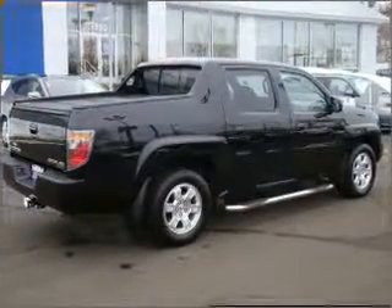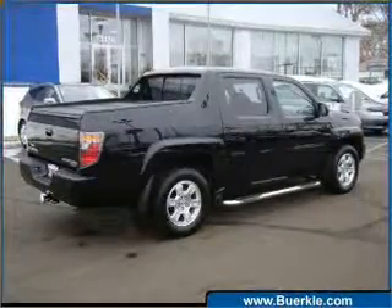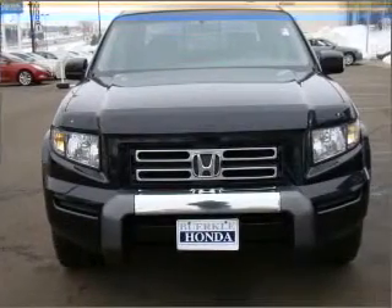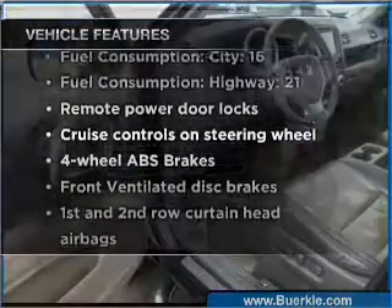GPS navigation will guide you to your destination. Premium wheels lend a distinctive appearance. You will appreciate the safety feature of anti-lock brakes. Plus, enjoy these notable features that are included in this vehicle.